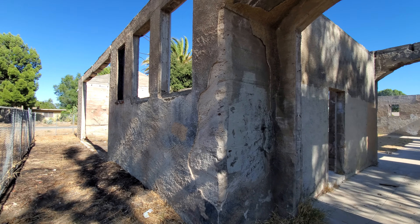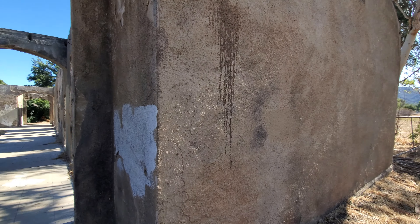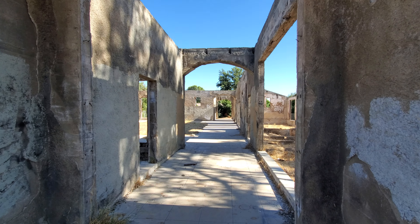I'm here at what's left of an abandoned school building in Murrieta, California. Over that way in the distance is an abandoned mill, which is what I was originally going to check out, and then I found out about this place.